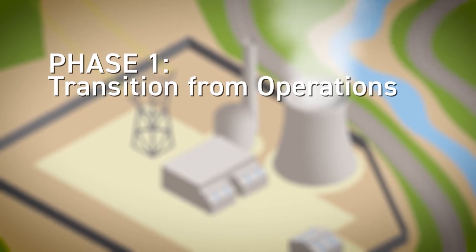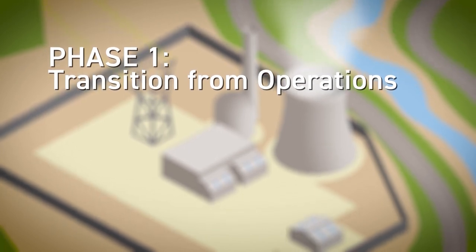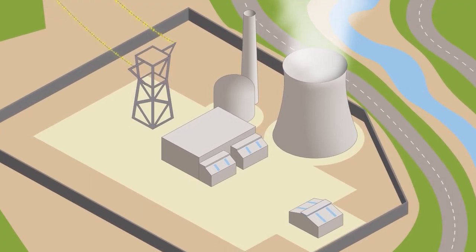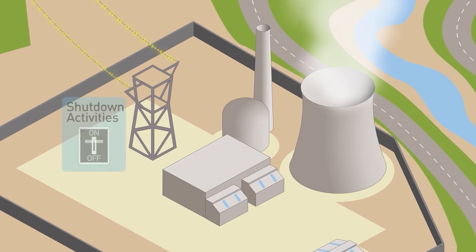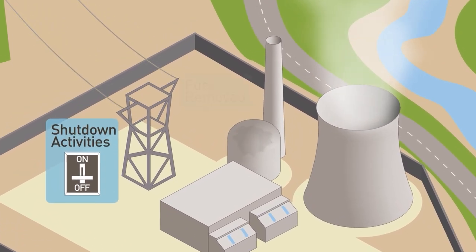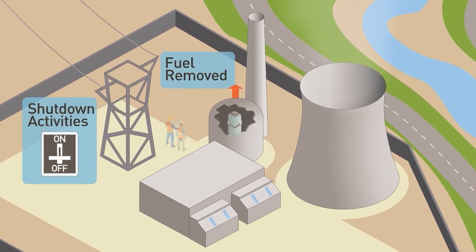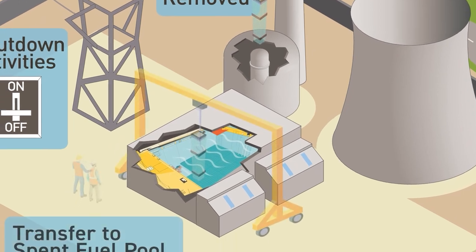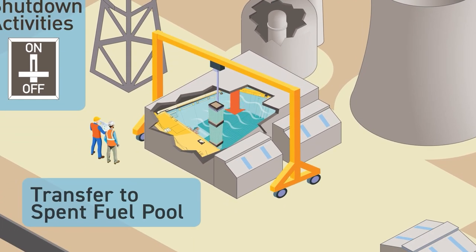Phase one: transition from operations. When a nuclear power company — the licensee — decides to shut a reactor down and decommission it, the company must make two formal certifications to the NRC. The company must certify that the reactor has permanently ceased operations, and the company must certify that the nuclear fuel has been permanently removed from the reactor and placed in the spent fuel pool.